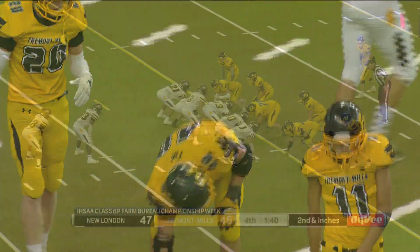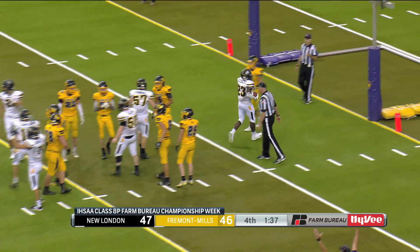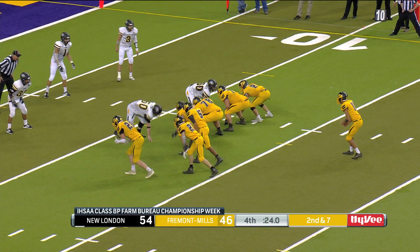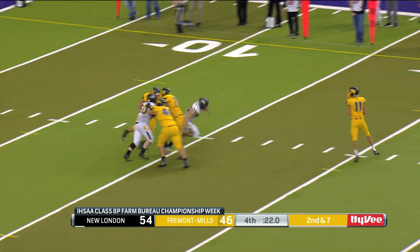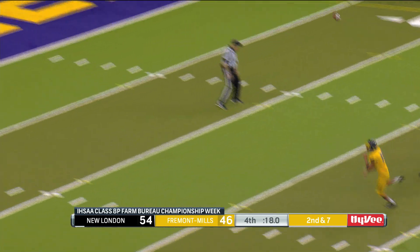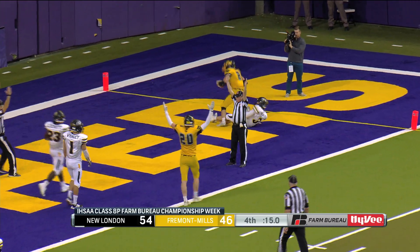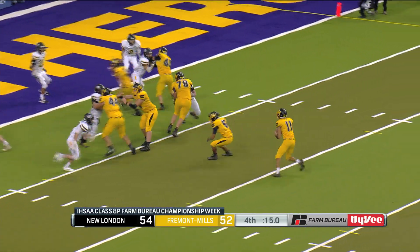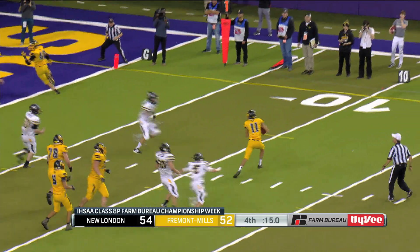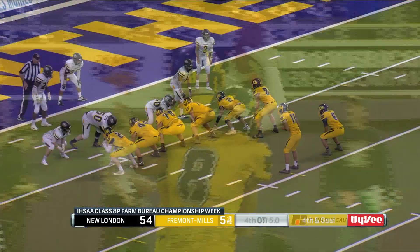New London looking to ice the game — one yard out. Keontae Luckett puts the Tigers up eight. Fremont Mills needs a touchdown and the two-point conversion to come back. Mason Venata was great all game with his legs, buying time to the right corner. Dylan Chambers makes the catch for the touchdown. The two-point conversion to tie it — Venata rolls out right, back to the middle, Austin Gartner is there. Is eight-player football fun or what?